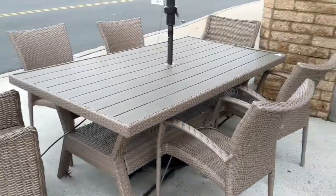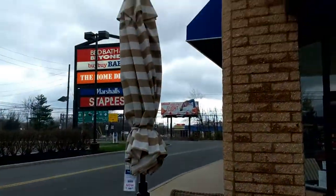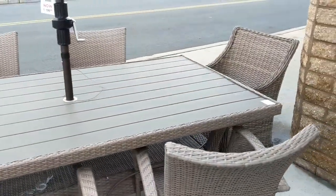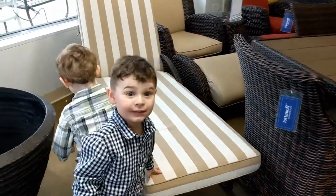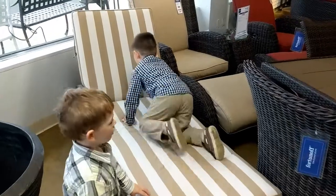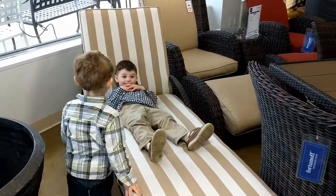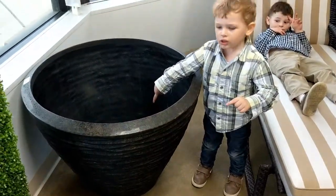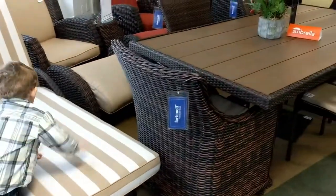So before we go in, I noticed this one and I wanted to show you. I thought this one was cute, and the umbrella is cute too — the striped one. I like the color, pretty neutral. Now we're going in. Luke, do you like that? Yeah, does that look comfy? Oh yeah, what is that anyway?